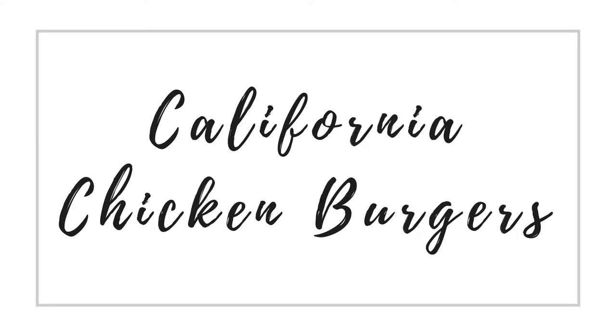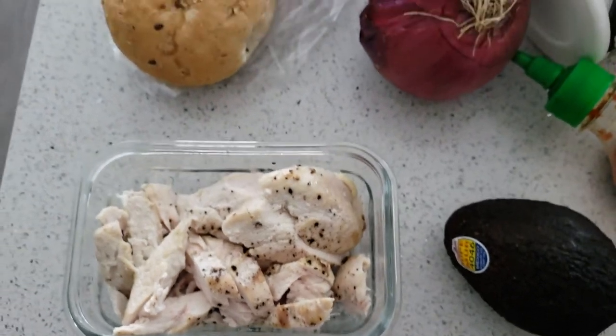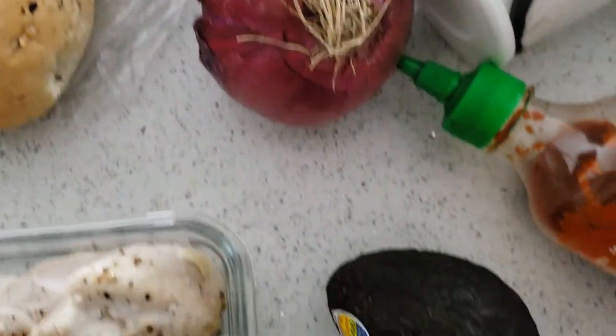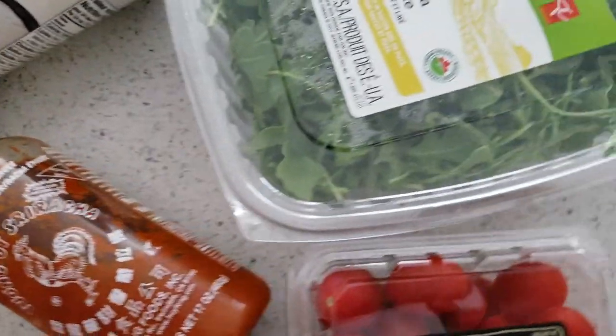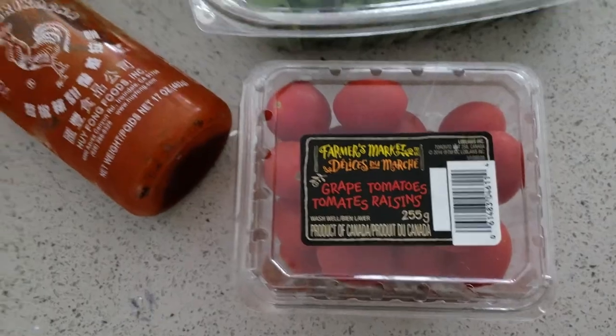Next up, we've got California chicken burgers. I had actually meant to leave the chicken breast whole for this one — I forgot to, so you could do it cut up or whole. I've got some whole grain buns, and then I'm going to put some slices of red onion and some creamy avocado. I'm going to make a sriracha aioli with Greek yogurt, sriracha, and a pinch of salt. And then a green salad on the side with arugula, some cherry tomatoes, and a balsamic vinaigrette.